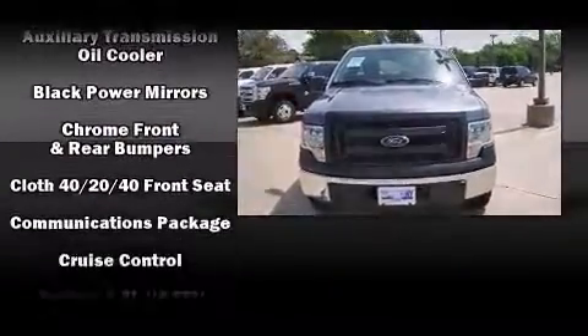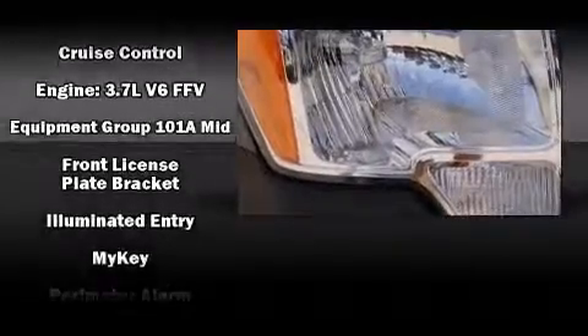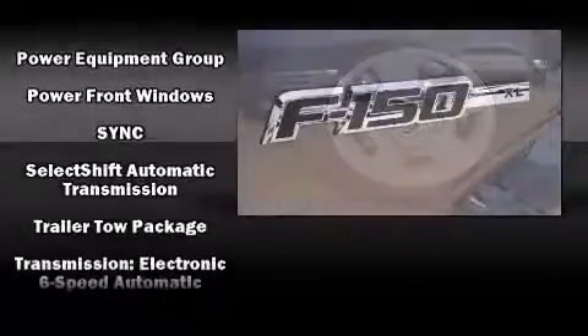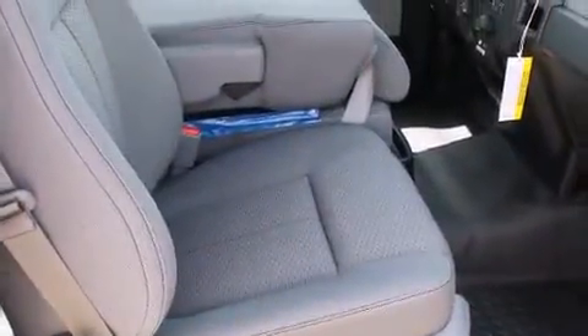Passengers are protected by various safety and security features including head curtain airbags, front side impact airbags, traction control, a security system, and four-wheel disc brakes with ABS. Various mechanical systems are monitored by electronic stability control, keeping you on your intended path.